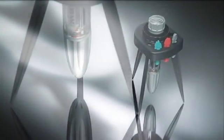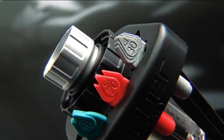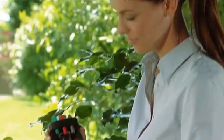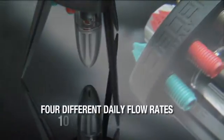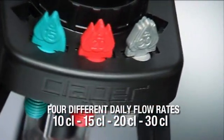Idris comes with four drippers, one of which is already fitted and ready to use. These are just like the drippers used in micro-irrigation systems — easily interchangeable, colour-coded for immediate identification and marked with the daily flow rate: 10, 15, 20 and 30 centilitres.